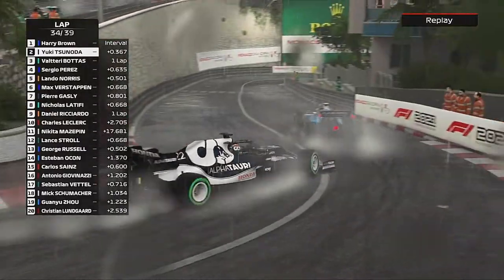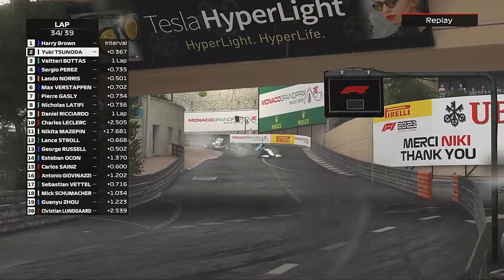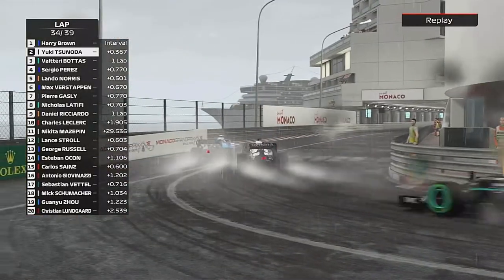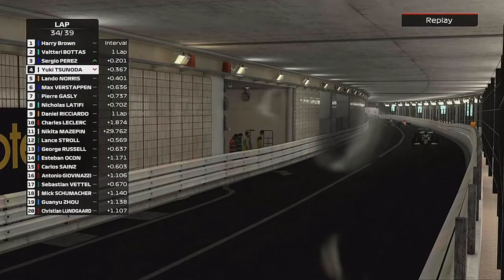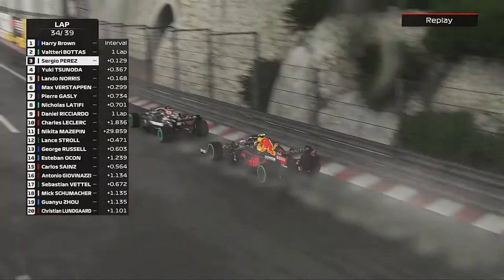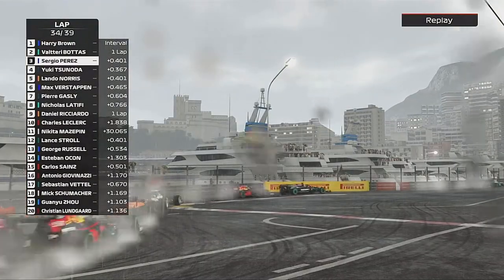We have a big chasing train behind us because we tapped our front wing with a little bit of damage, and we were really struggling. So we've got a Monaco train — a bit like Alonso in real life — as Yuki Tsunoda had a big moment on the exit of Portier. Luckily that relieved some pressure, as Perez had a look at Valtteri Bottas.